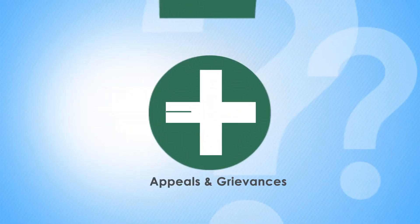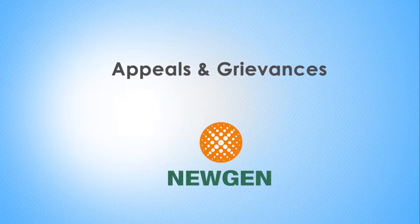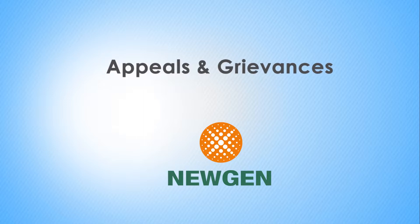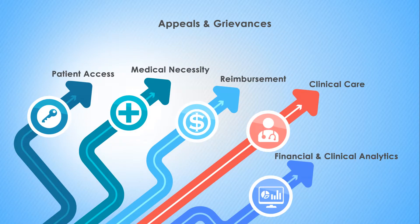Your health plan needs to prepare to handle the influx of appeals and grievances. Nugen has a solution for you. Nugen's appeals and grievances solution effectively addresses the increasing complexities that health plans face.